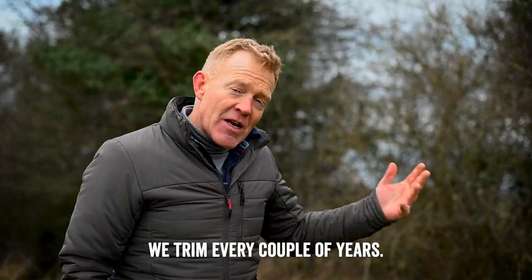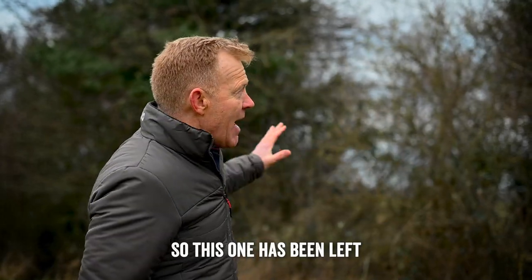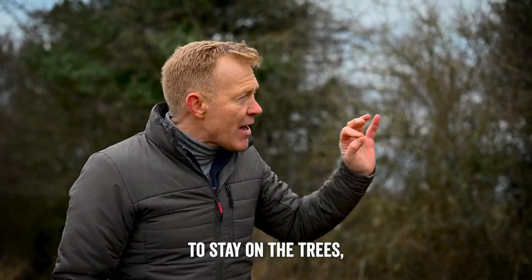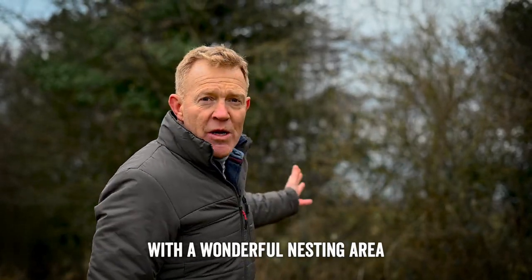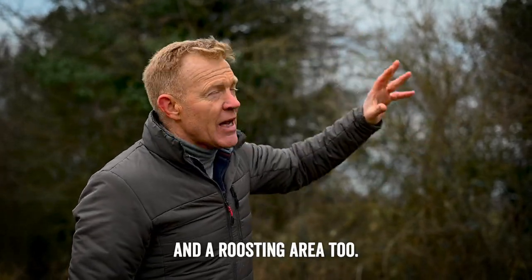The hedges we trim every couple of years, so this one has been left to allow the fruits to stay on the trees for the birds to feed on during the winter. It obviously provides them with a wonderful nesting area and a roosting area too.